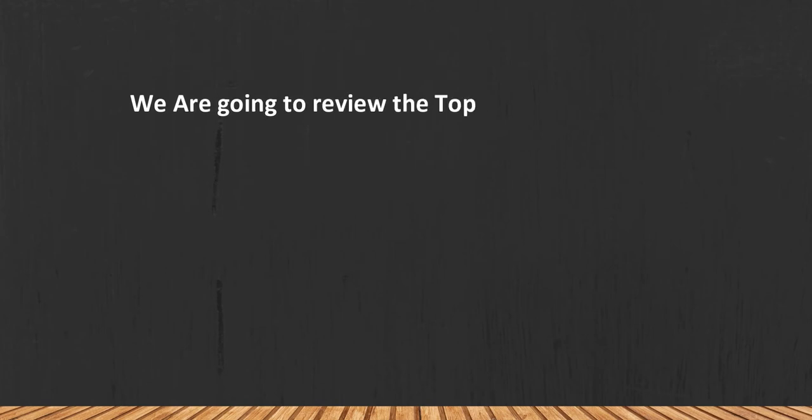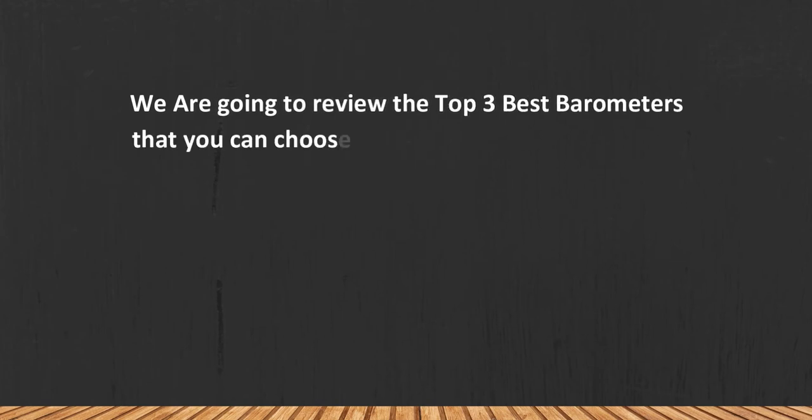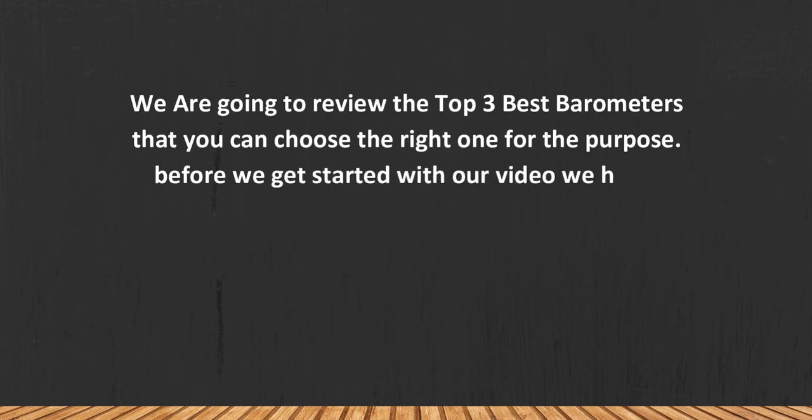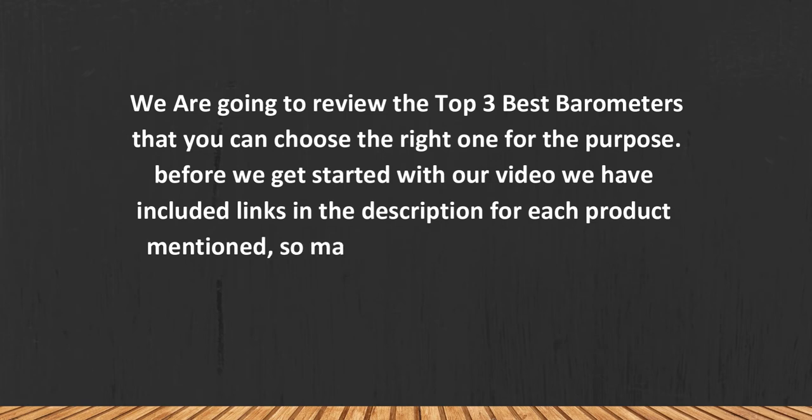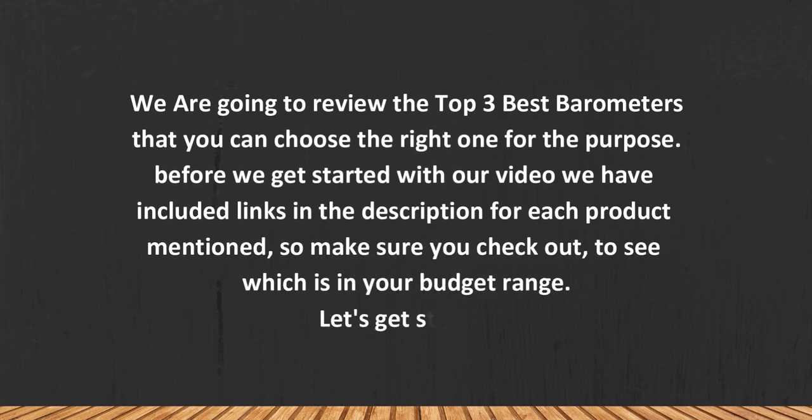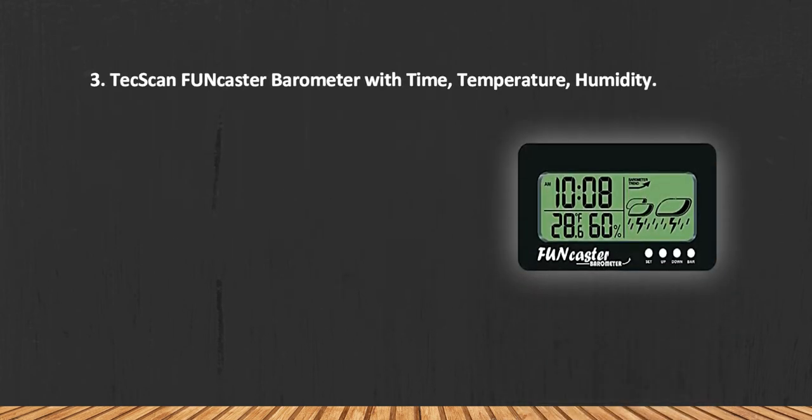We are going to review the top three best barometers so you can choose the right one for your purpose. Before we get started, we have included links in the description for each product mentioned, so make sure you check out which is in your budget range. Let's get started.